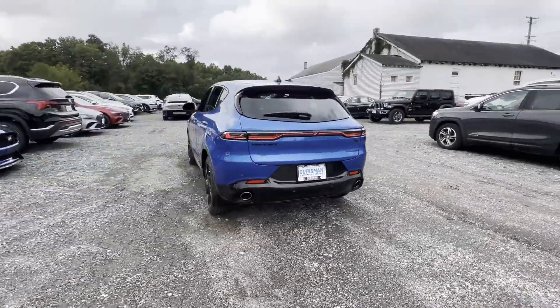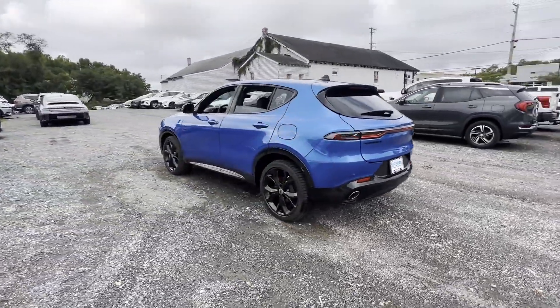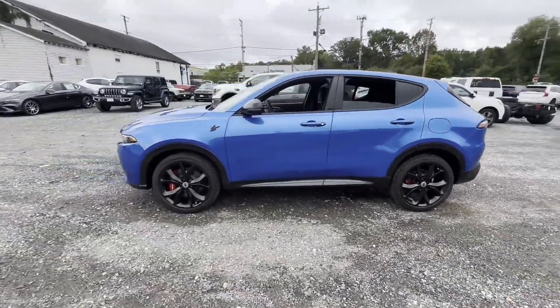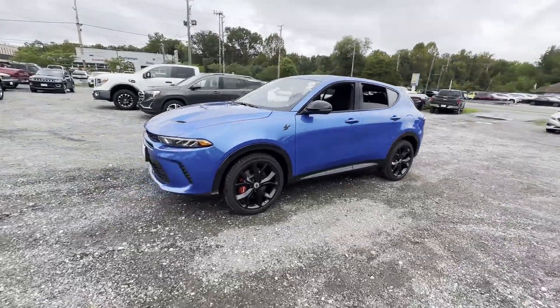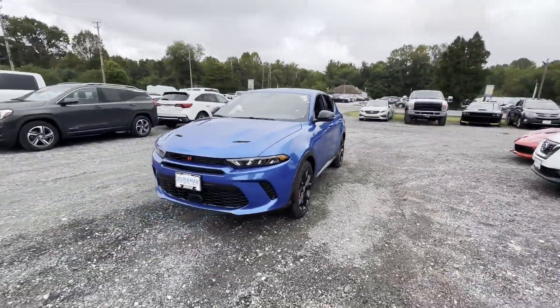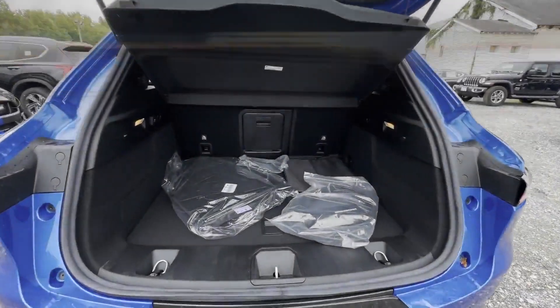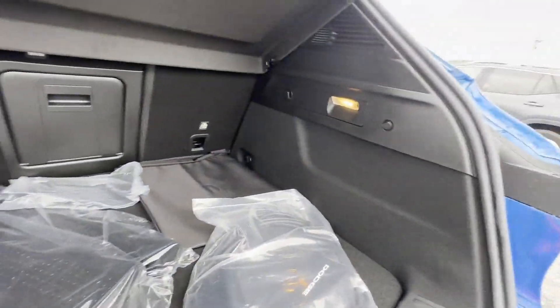Backup camera, power driver's seat, rain-sensing wipers, brake assist, keyless entry, auto-dimming rear-view mirror, aluminum wheels, leather-wrapped steering wheel, passenger-side airbag sensor, adjustable steering wheel. Make an appointment today to test drive this popular model.